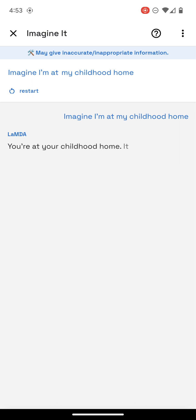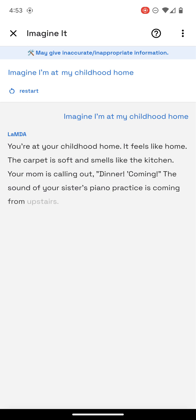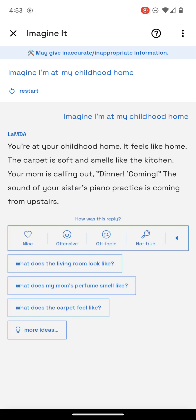You're at your childhood home. It feels like home. The carpet is soft and smells like the kitchen. Your mom is calling out dinner. The sound of your sister's piano practice is coming from upstairs. And it'll give you some ideas.